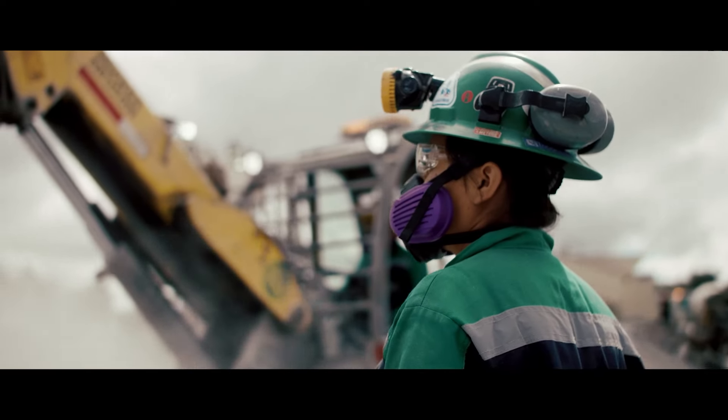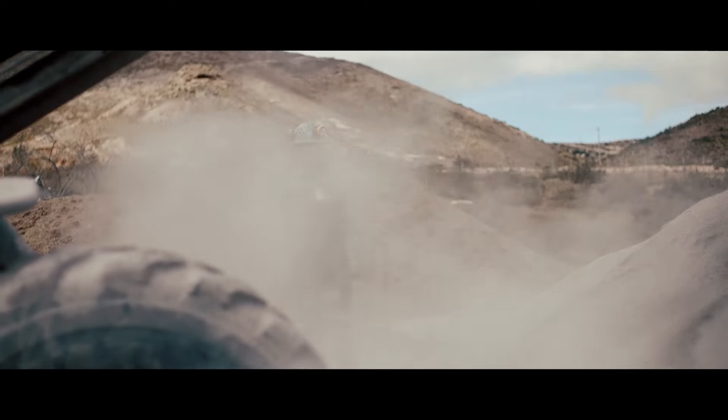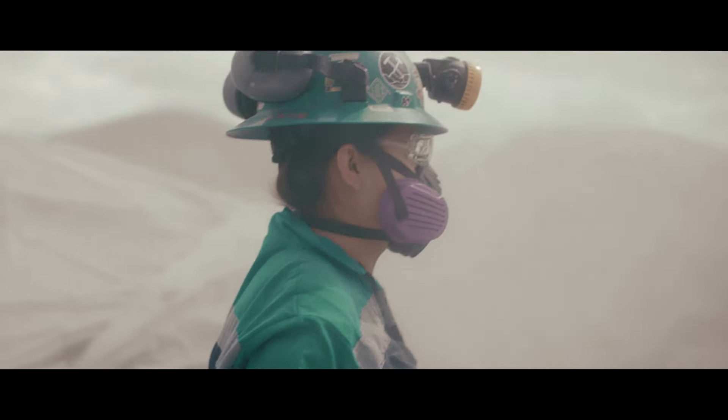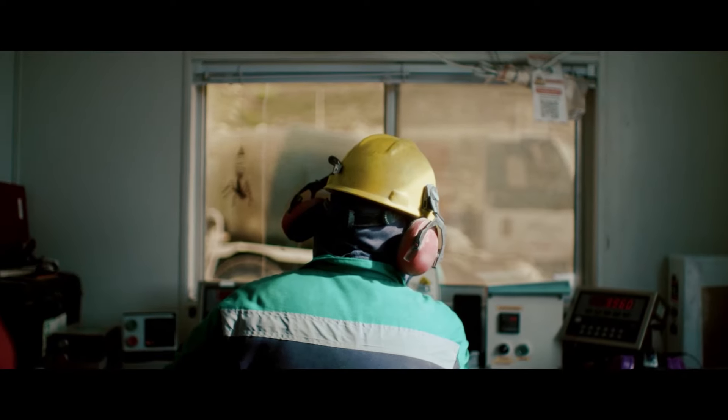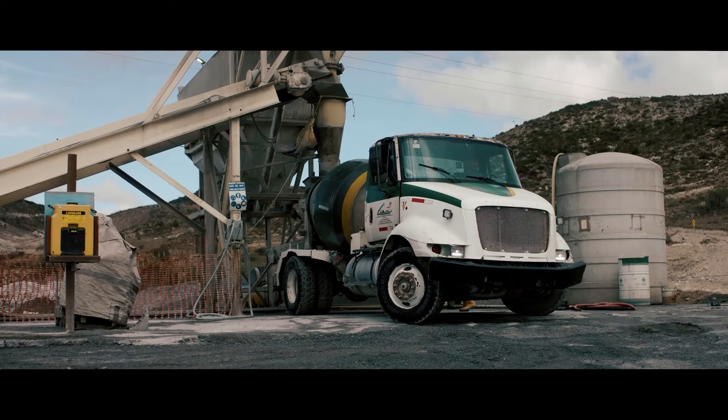What Concreto Lanzado de Fresnio does is apply concrete over sections of the rock. This is to strengthen the tunnel walls and make the area safe for workers. This prevents a rock fall.